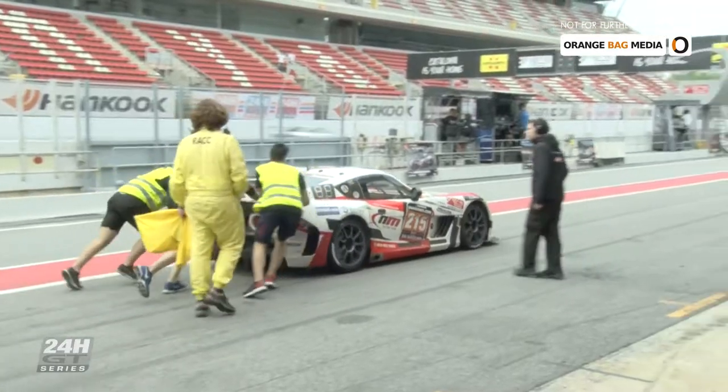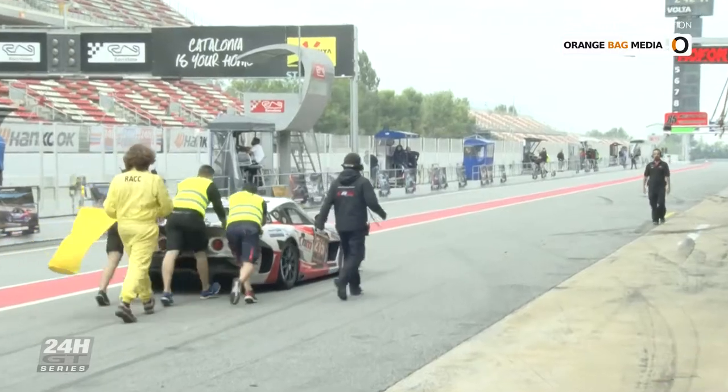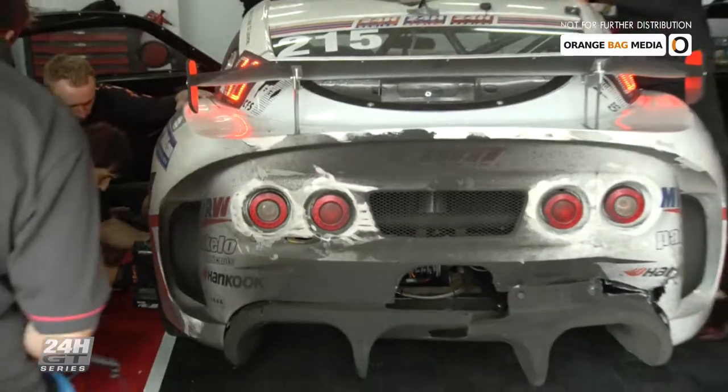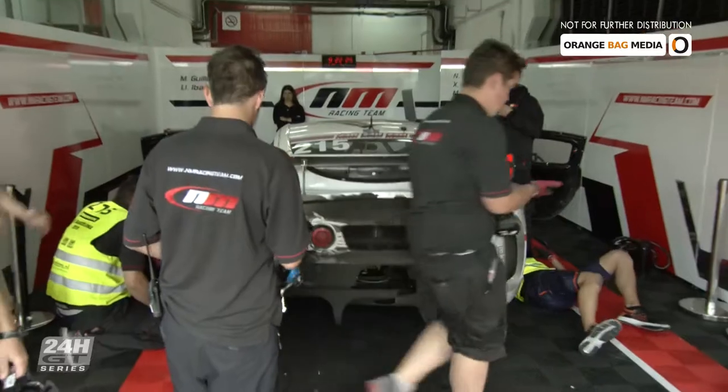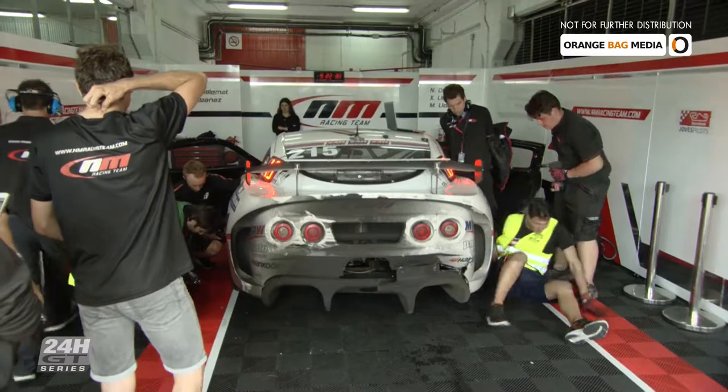NM Racing needs people power to get to its pit box. 'We broke a transmission part — one of the transmissions of the rear brake.' Team did an amazing job — 15, 20 minutes and we are on track again. The Giannetta number 215 had a huge lead in the GT4 class, but that's now in danger.